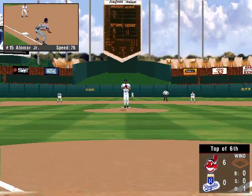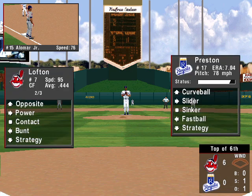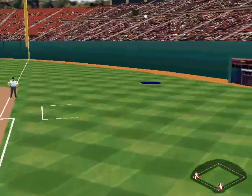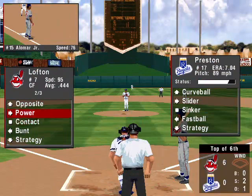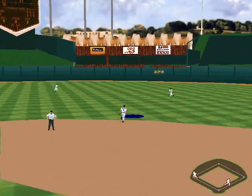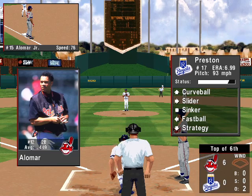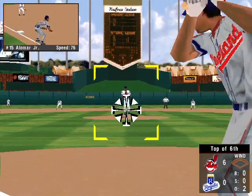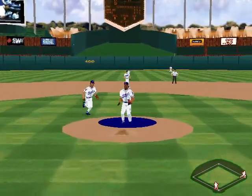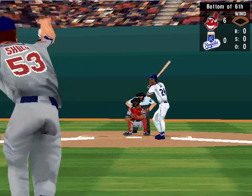Now up, Kenny Lofton, he's two for three. Swung on and missed — that's strike one for Lofton. Fouled off to the right. It's a bloop to second — caught by Craig Grayback, two away. At the plate, the second baseman, Roberto Alomar, a .449 hitter. It's popped up toward the mound — that's three out. One runner left on base. Going into the bottom of the sixth inning, Cleveland leads 6-0.